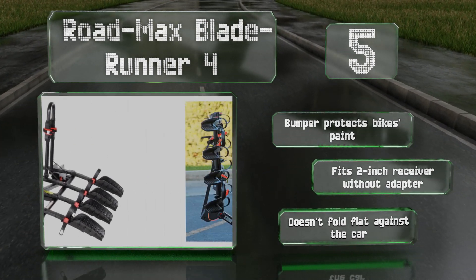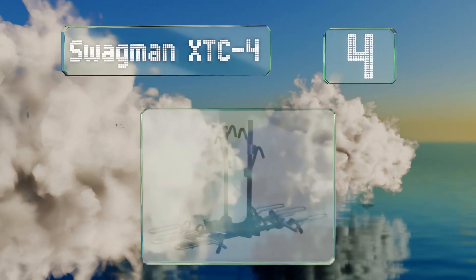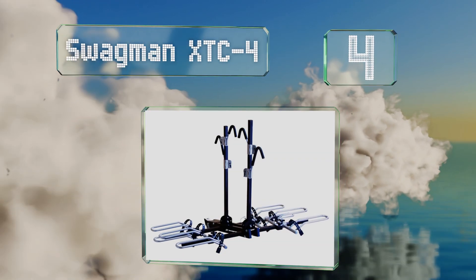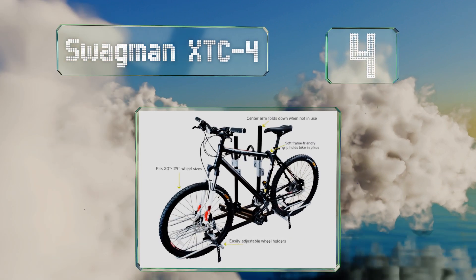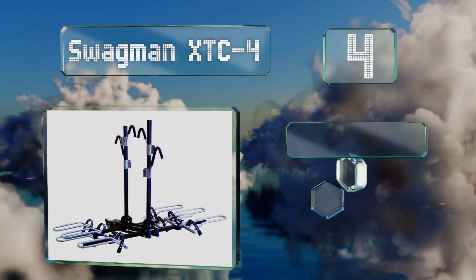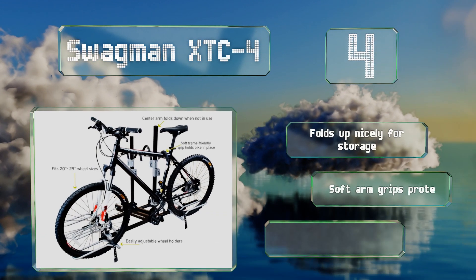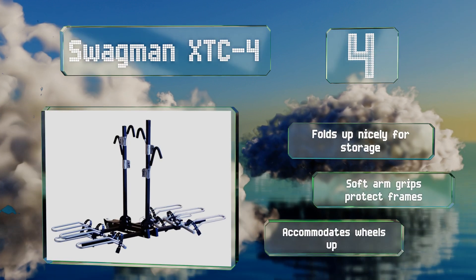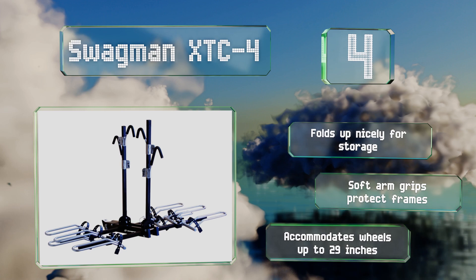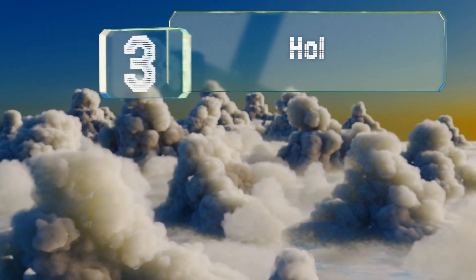At number four, many users believe the platform design of the Swagman XTC4 provides greater stability than other types. Its quick-release tire loops let you access your bikes easily so you can spend less time unloading and more time riding. It folds up nicely for storage and the soft arm grips protect your frame. It accommodates wheels of up to 29 inches.